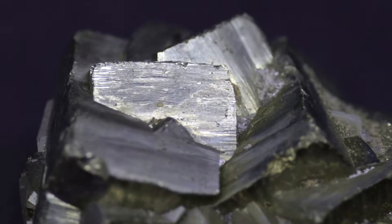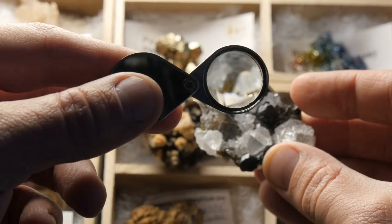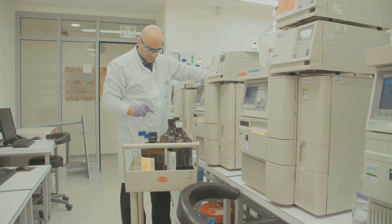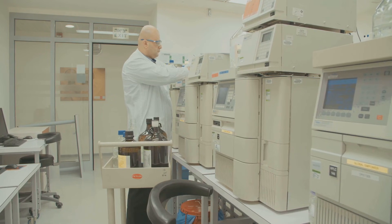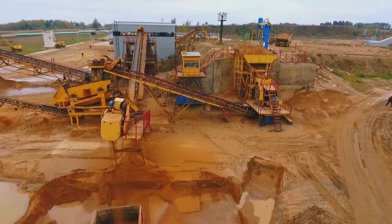In some cases, gold doesn't just hide inside sulfides — it forms right alongside them. You might see visible flecks of gold nestled next to pyrite crystals, or even veins of gold weaving through sulfide-rich rock. Whether the gold is hidden or visible, the presence of sulfides is a strong indicator that gold could be nearby. A rock that looks like nothing more than fool's gold might actually contain significant amounts of real gold hidden within the sulfide minerals — only careful laboratory testing can reveal the true value.